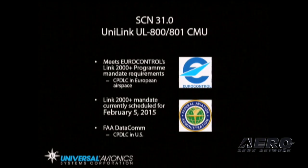It also meets the Link 2000 Plus mandate currently scheduled for February 5th, 2015, and is also designed to comply with the FAA Datacom, which is CPDLC in the U.S.